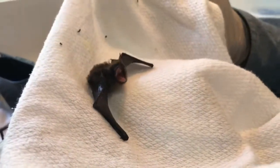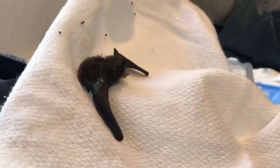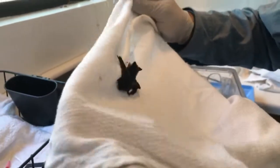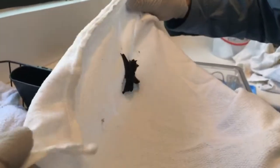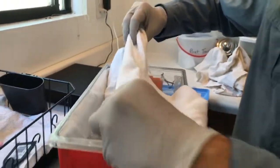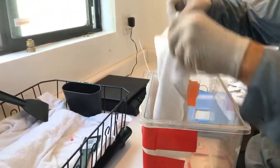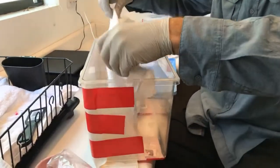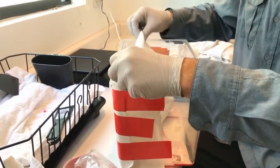These bats do have quite a bit of webbing — not only around their wings, but also towards the tail. They don't have a free tail like some other species. They do have a tail that will function as a net to scoop up those insects midair. I'm just going to fold this so it's a little cave for him and let it hang down smooth.